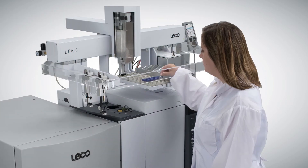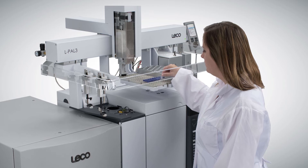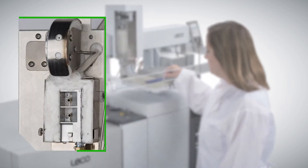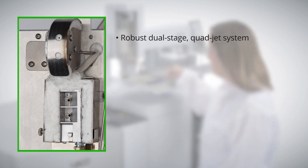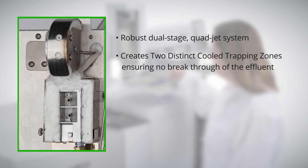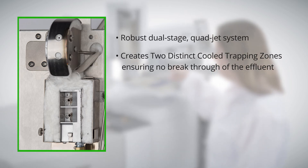Did you know that Leco's GC×GC products were the basis for the first validated GC×GC method? Our thermal modulator design is the key to enhancing peak detectability. The first of its kind, this modulator consists of a robust dual-stage quad-jet system that creates two distinct cooled trapping zones.